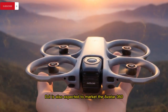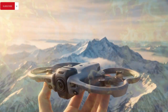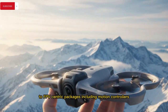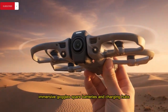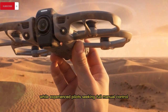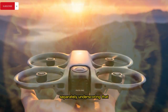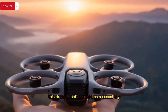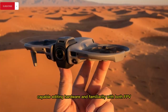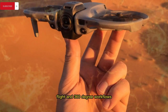DJI is also expected to market the Avata 360 through multiple bundle configurations, ranging from creator-focused kits for cinematic users to FPV-centric packages including motion controllers, immersive goggles, spare batteries, and charging hubs, while experienced pilots seeking full manual control will likely need to purchase the FPV controller separately, underscoring that this drone is not designed as a casual toy but rather as a powerful creative platform that demands skill, capable editing hardware, and familiarity with both FPV flight and 360-degree workflows.